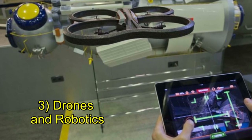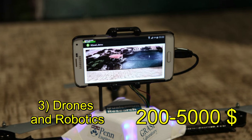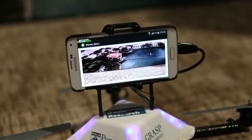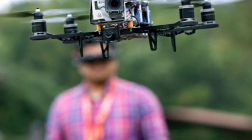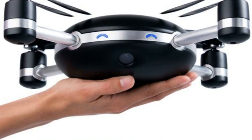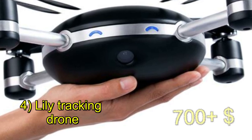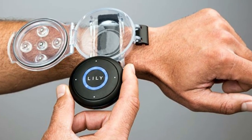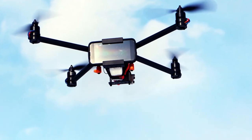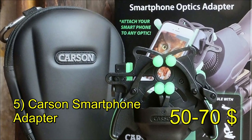Another area worth exploring, if you have the resources, is drones and robotics. Drones and smartphones can integrate in a couple of ways — they can act as relays for information to the smartphone for reconnaissance purposes, or you can mount the smartphone on the drone itself. There's interesting technology on the horizon with drones that can actually follow you, which is a bit Orwellian. Bear in mind that if you're using a drone for security surveillance, it doesn't take much birdshot to knock it out of the sky.